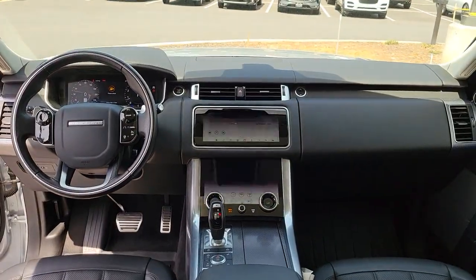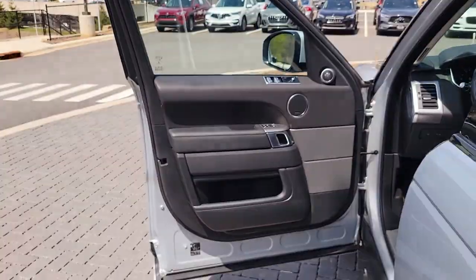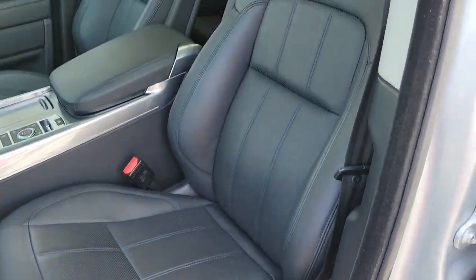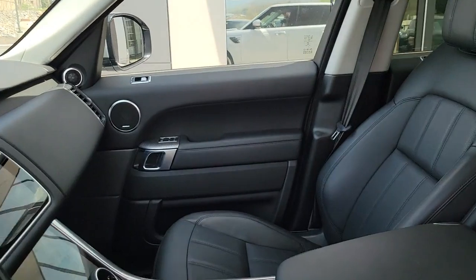These are just some of the great options this vehicle comes with: Lane Departure Warning, Panoramic Roof, Supercharged Engine, Navigation System, Hands-Free Lift Gate, Keyless Entry, Sun Moon Roof, Power Lift Gate, Lane Keeping Assist, and Remote Engine Start.